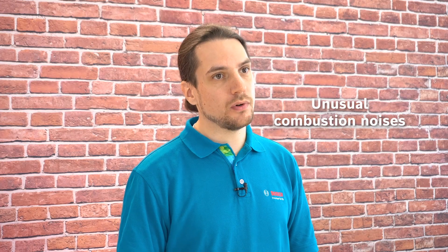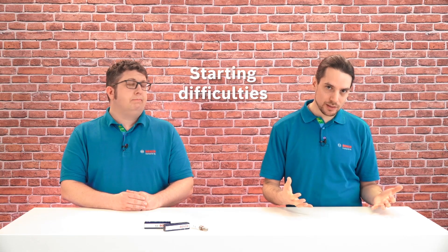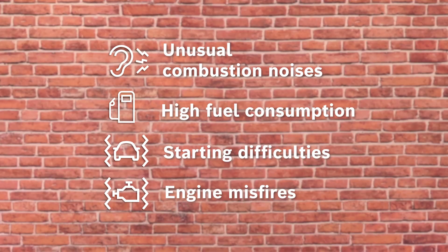Unusual combustion noises before reaching the ideal operating temperature, increased fuel consumption, trouble starting the car, or engine misfires. If any of these symptoms occur, the spark plugs need to be changed immediately.